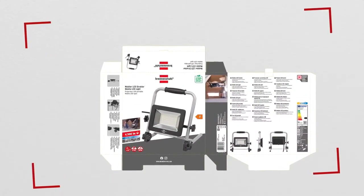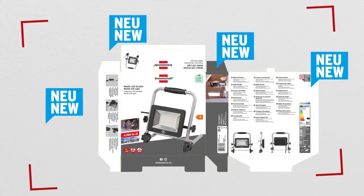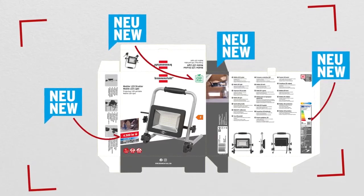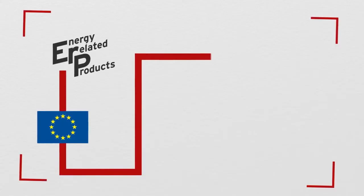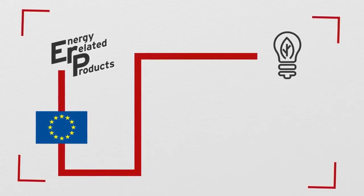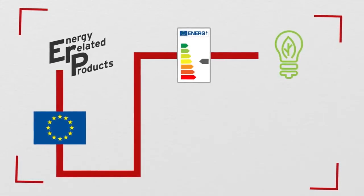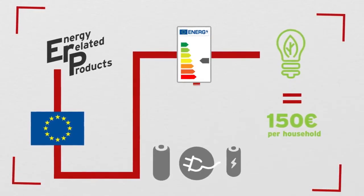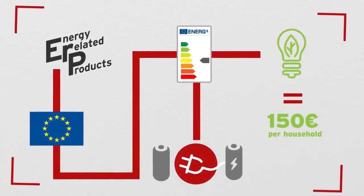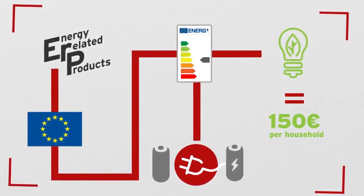This is what a new packaging layout looks like in compliance with the ERP 2021 regulation. ERP 2021 is a new EU regulation for energy-related products with the intention of saving energy. It defines new technological standards that can save up to 150 euros per year in electricity costs per household. All mains-operated products are affected by the new regulation, while battery-operated products are excluded.